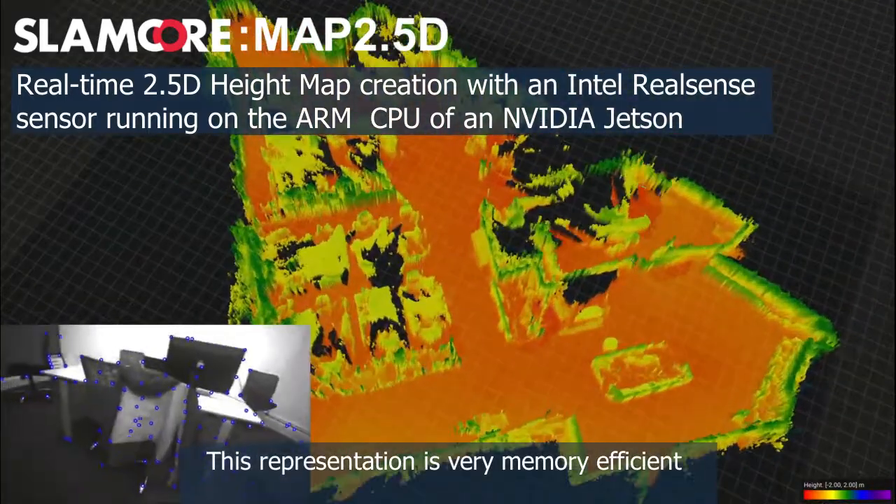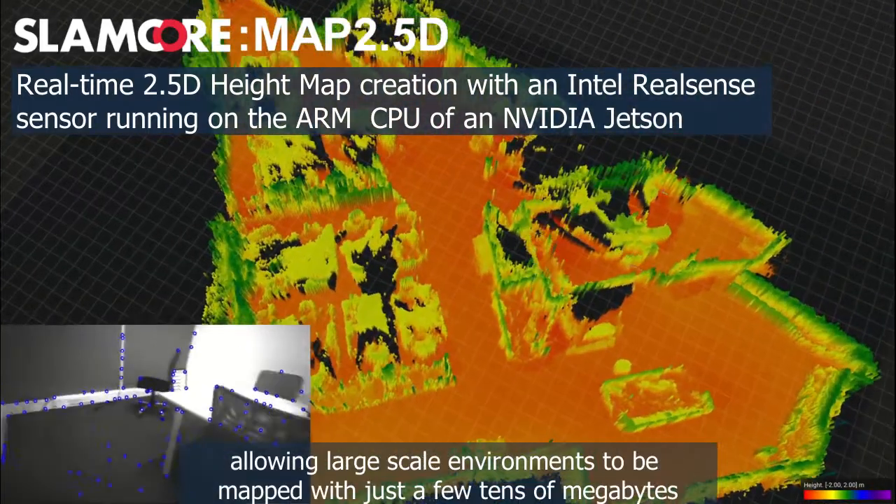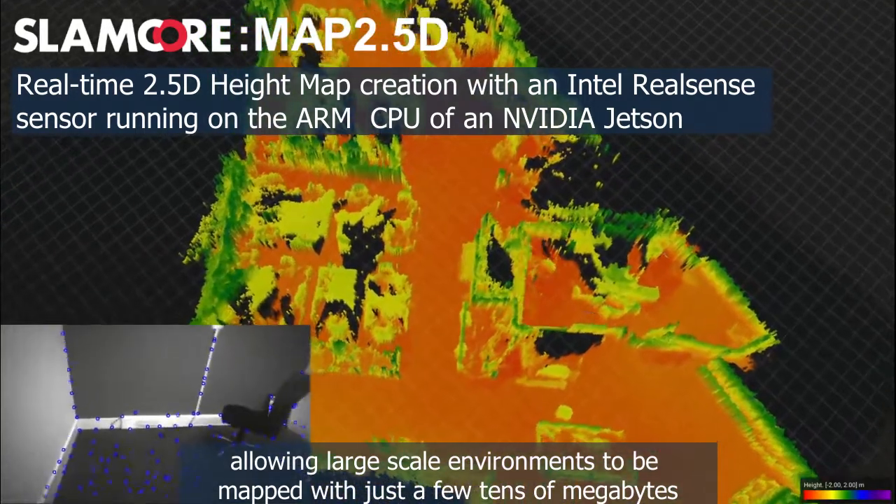This representation is very memory efficient, allowing large-scale environments to be mapped with just a few tens of megabytes.